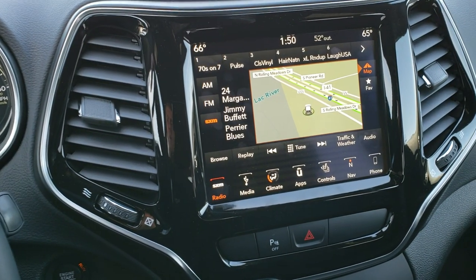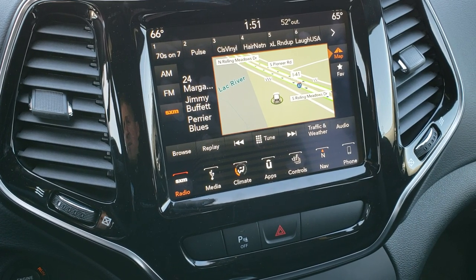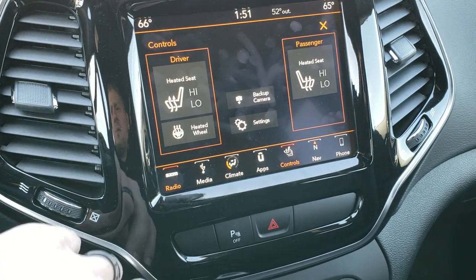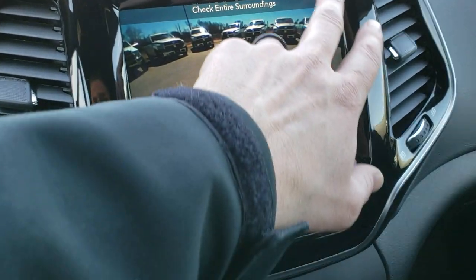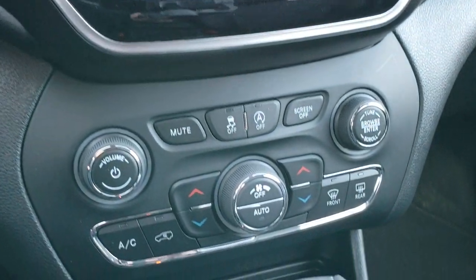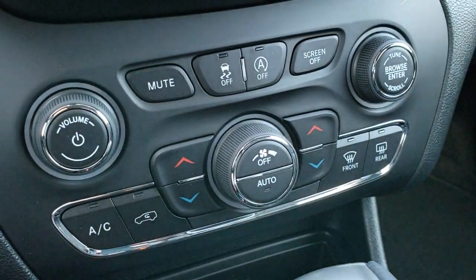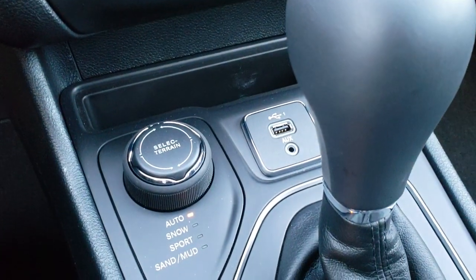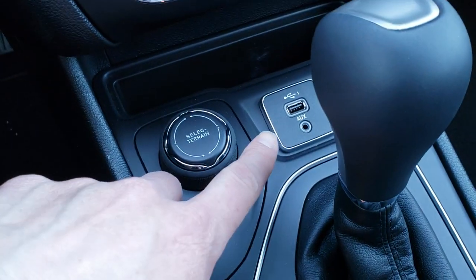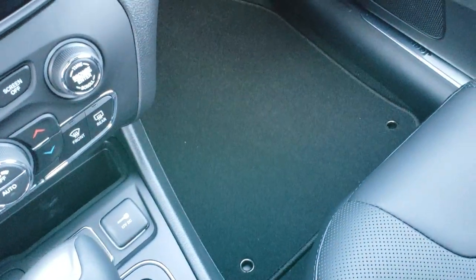Comes with the 8.4-inch 4C touchscreen radio, which means it has Android Auto and Apple CarPlay capabilities. It also has factory navigation included. You can control heated seats and the heated steering wheel right there. Has a backup camera, and AM/FM and SiriusXM radio — the Sirius still works right now. Has stability control, the start-stop feature, and active drive with terrain select: auto, snow, sport, sand, mud — part of the four-wheel-drive system. Has an aux and USB jack as well as the nine-speed automatic transmission.